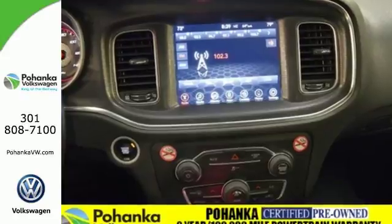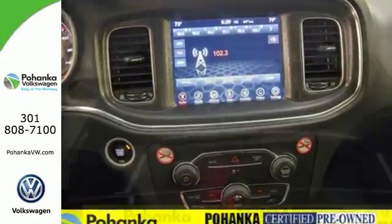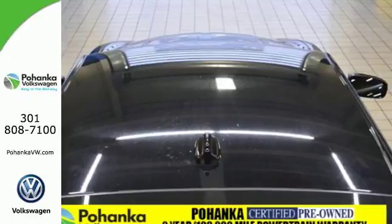A salute to its muscle car past while embracing today. Take this Charger for a test ride today.